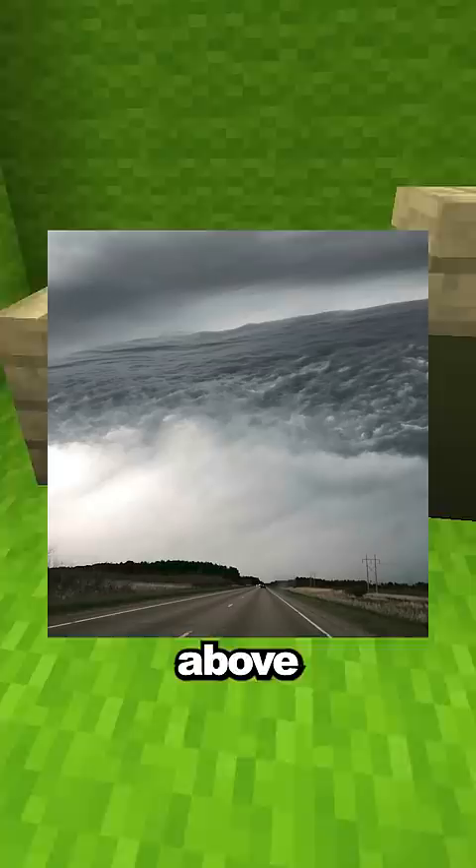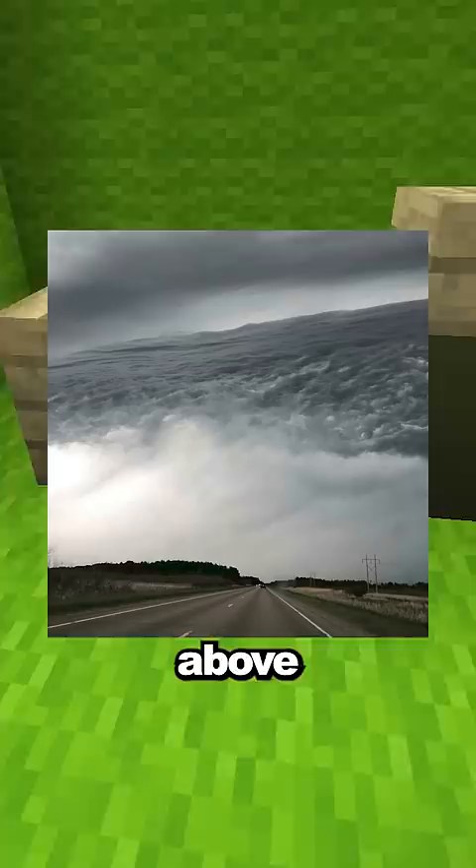This man looks like he's walking a giant cat but it's just closer to the camera. This ocean is actually just some clouds above a road in Minnesota. This person put their sandwich on the counter and it's very hard to see. This dog looks like he's reading a pamphlet on a bus.